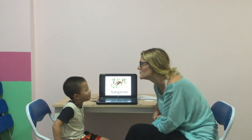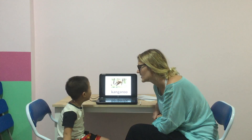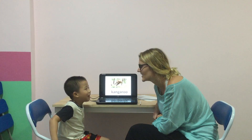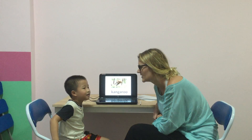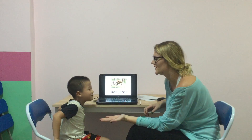Now, what animal do you like? Do you like dogs? Do you like tigers? You like tigers? And what colour do you like? Blue. Blue, well done, Ned.